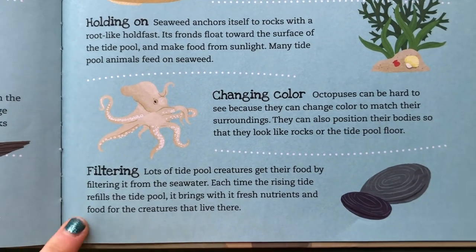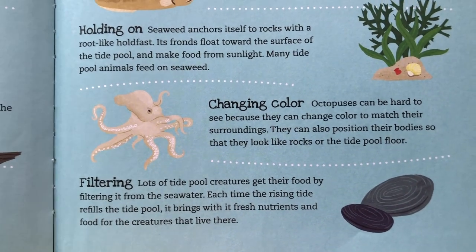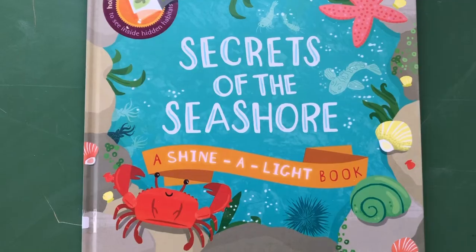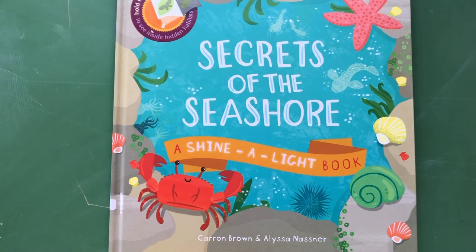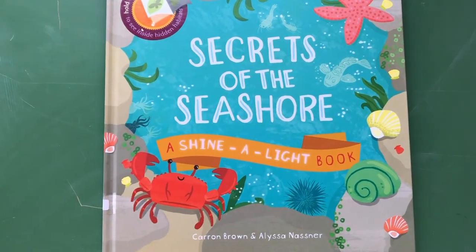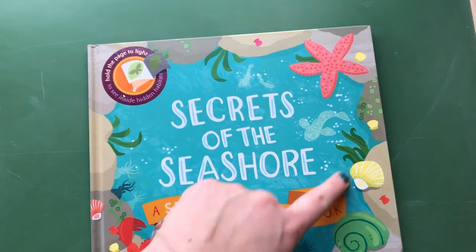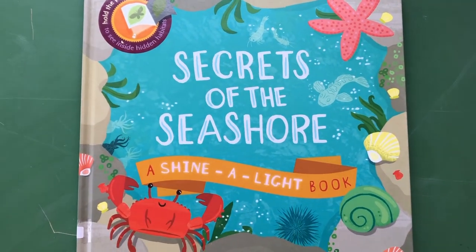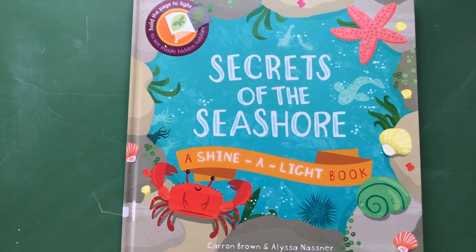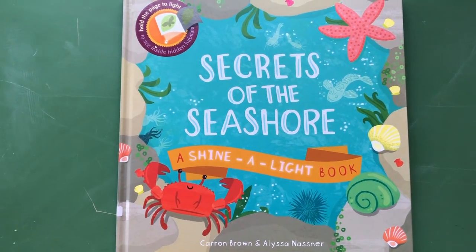Lots of tide pool creatures get their food by filtering it from the seawater. Each time the rising tide refills the tide pool, it brings with it fresh nutrients and food for the creatures that live there. So every time the tide comes in and water gets trapped at the seashore, fresh water and new nutrients fill the pool for lots of different animals to eat and feed on. Alright friends, that wraps up our day talking about oceans and the seashore. I can't wait to read more books with you next week — I'll see you next time!